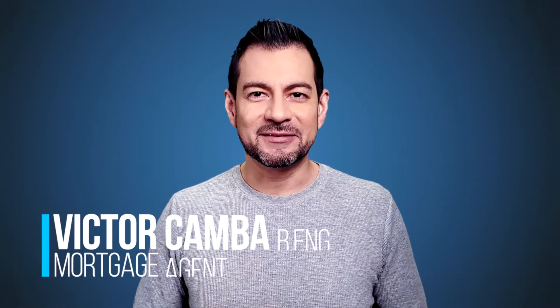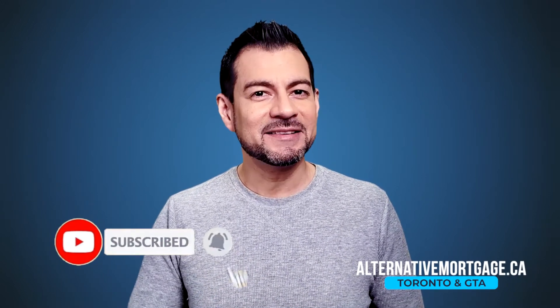Victor here and welcome to a series of videos that help Canadians get approved for a mortgage. If you're new here and want to receive valuable mortgage tips, consider subscribing.